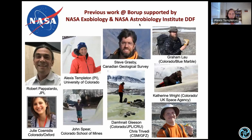The work I'm going to talk about today has been conducted through a really wonderful team. All of our work at Borup Fjord Pass has been enabled by Steve Grasby, who's in the Canadian Geological Survey and is really an expert on the site. John Spear at the Colorado School of Mines and I have teamed up for a long time co-advising various students and postdocs. We've also had the pleasure of working with Bob Pappalardo — he was actually a professor at the University of Colorado in the early 2000s before moving to JPL.